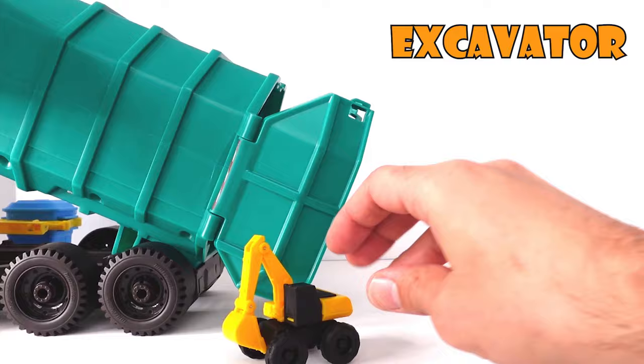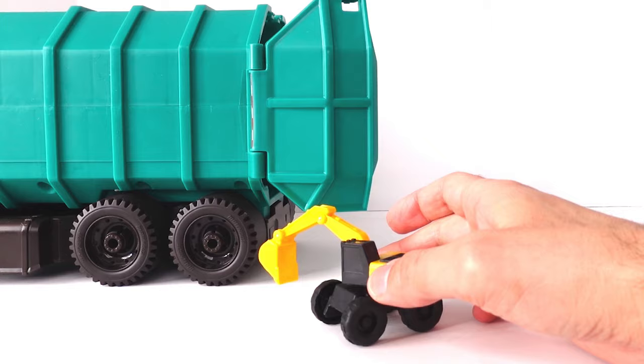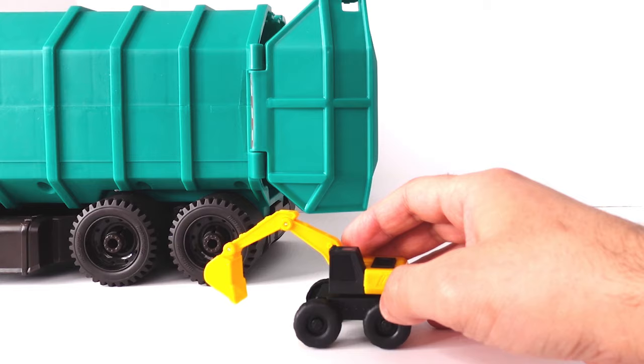Whoa! We have an excavator! It's digging all the dirt! Excavator! And it turns 360 degrees! This is so cool!